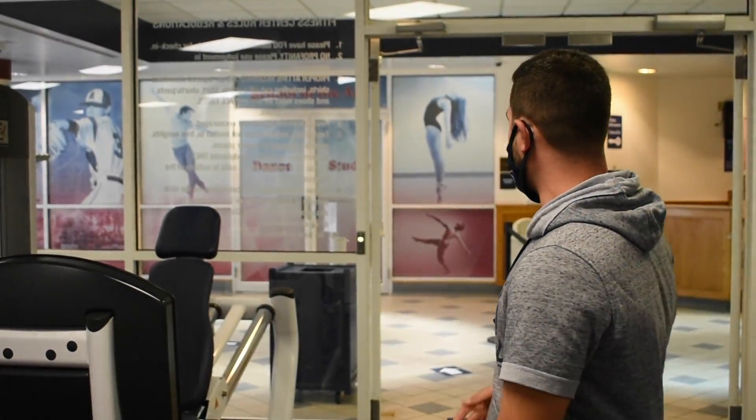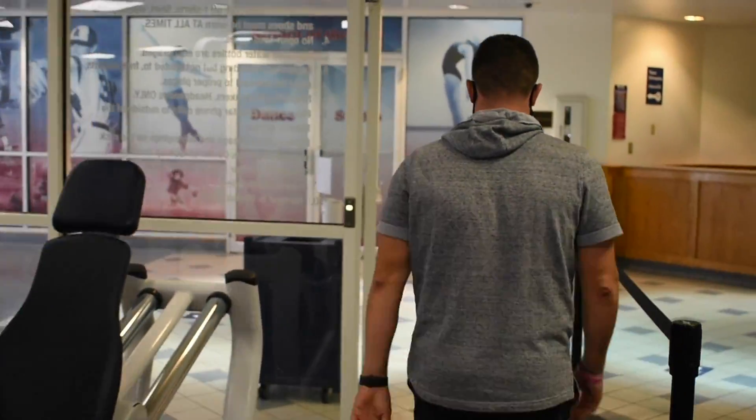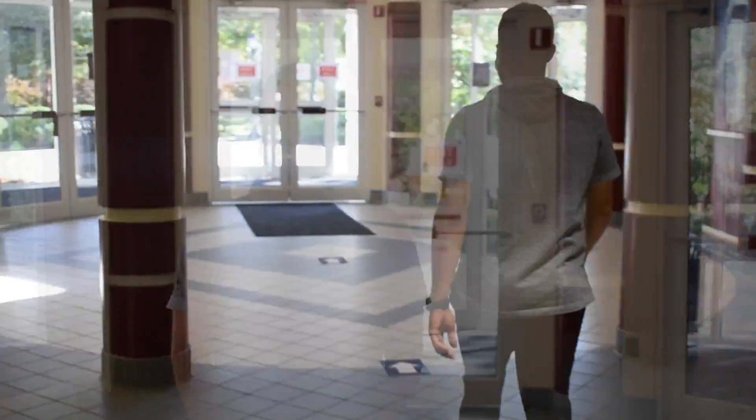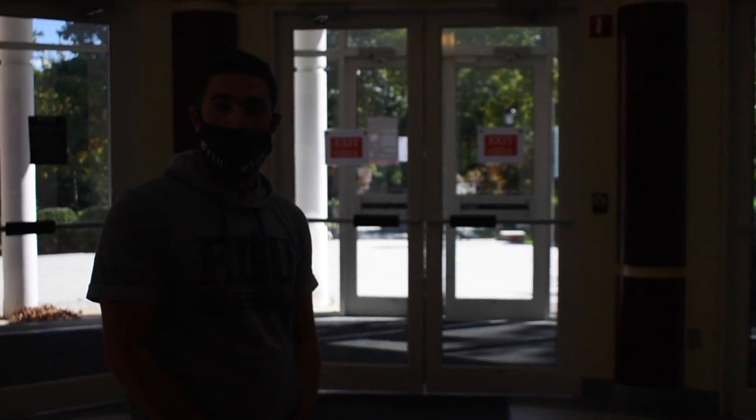Once your 45-minute workout has completed and you've cleaned all of your equipment and followed the necessary protocols in the weight room and fitness center, you must leave exiting the left side of the barricade. As we learned at the beginning of our video, you will enter and exit the Ferguson Recreation Center through different doorways. Once leaving, you will exit through the doorways marked exit only towards the main part of campus.